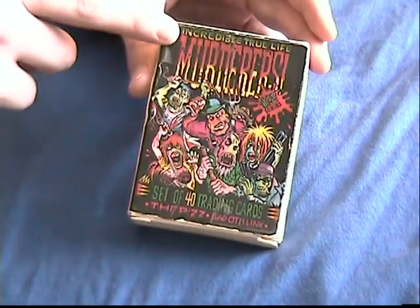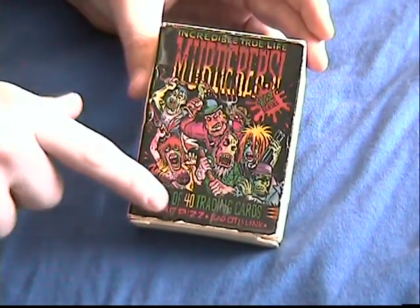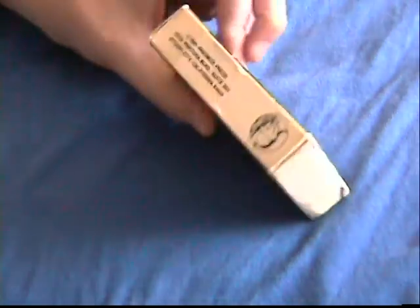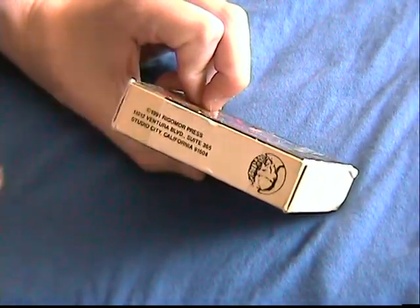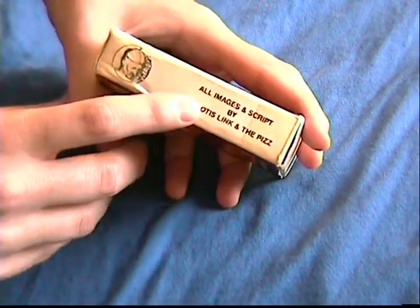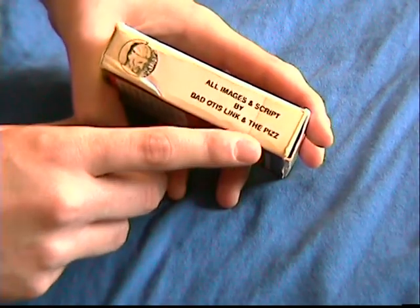First of all, 'Incredible True Life Murderers' — a set of 40 trading cards. This particular deck was copyright in 1991. All images and script by Bad Otis Link and The Piz.